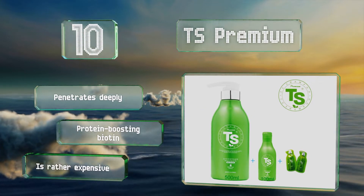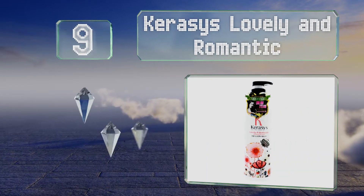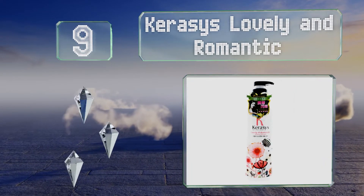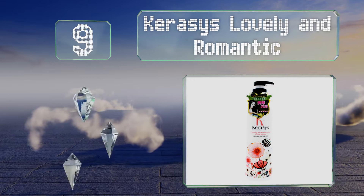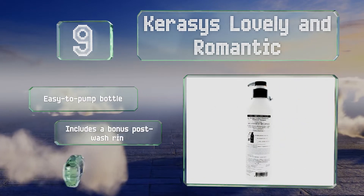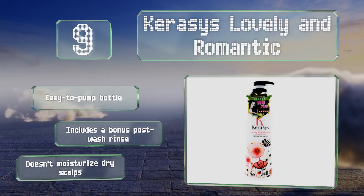At number 9. While it does a fairly good job of detangling, the Kerasys Lovely and Romantic allure mostly stems from its lovely aroma, which consists of fruity top notes, floral mids, and an earthy base of cedarwood, amber, and white musk. It comes in an easy-to-pump bottle and includes a bonus post-wash rinse, but it doesn't moisturize dry scalps.